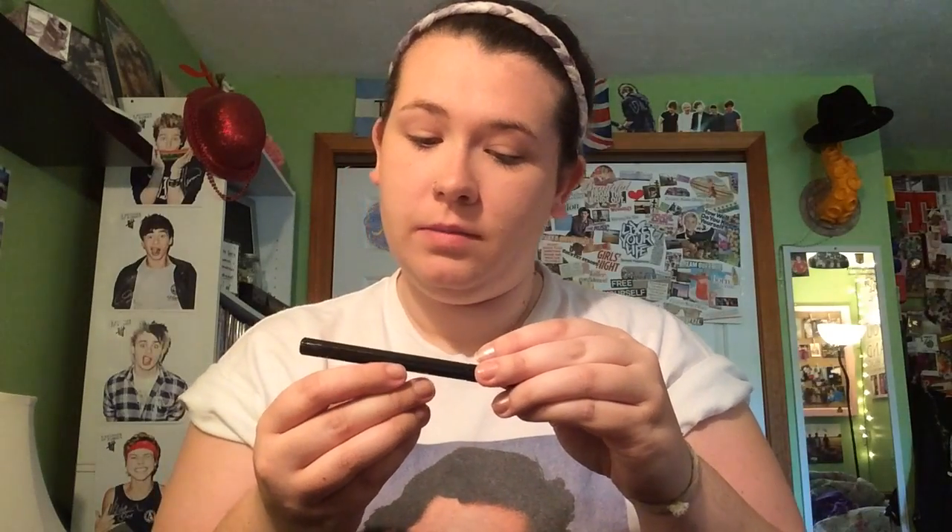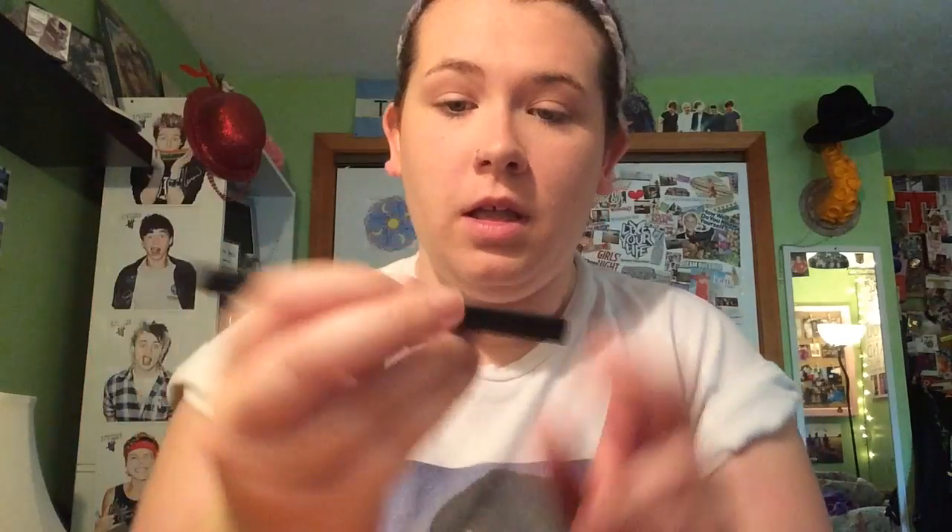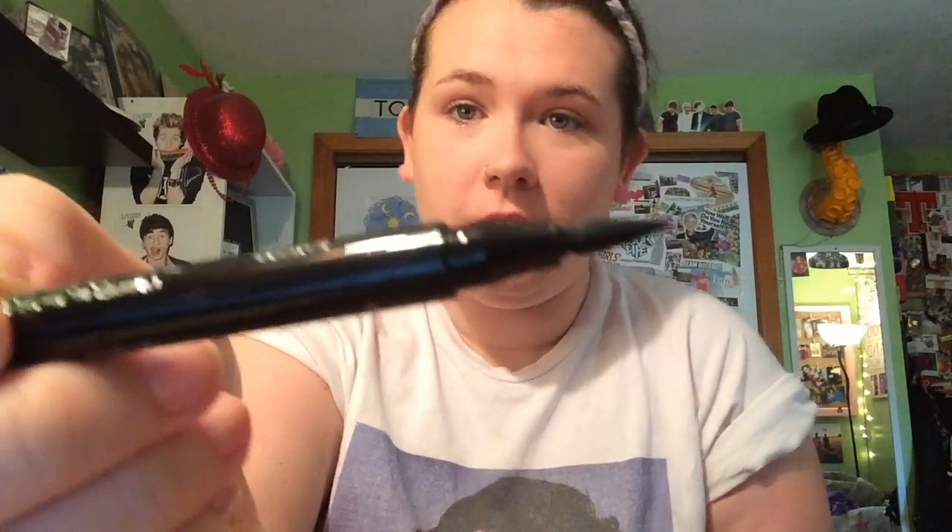Next up, I needed a goddamn eyeliner. I've been switching between pencil, felt tip pens, and gel with a brush. The gel with the brush gives you an amazing wing, but it's a pain in the ass to clean that brush all the time. So I'm trying this felt tip thing, and hopefully this works because otherwise I just wasted my money. This is by L'Oreal — it's the Voluminous Superstar Liquid Eyeliner. If I don't get a good wing, I'm going to cry, because that's literally my life. I just need a good wing.